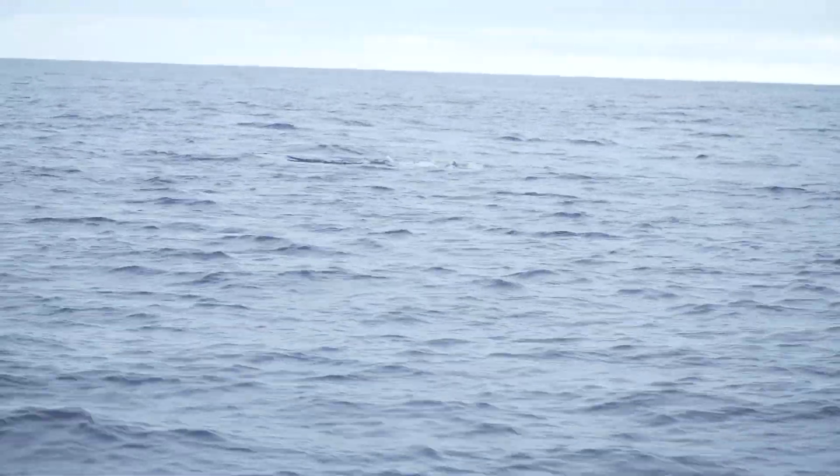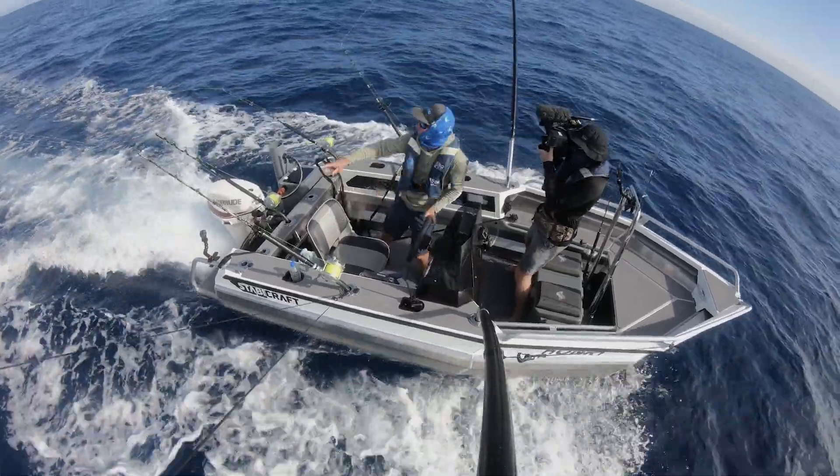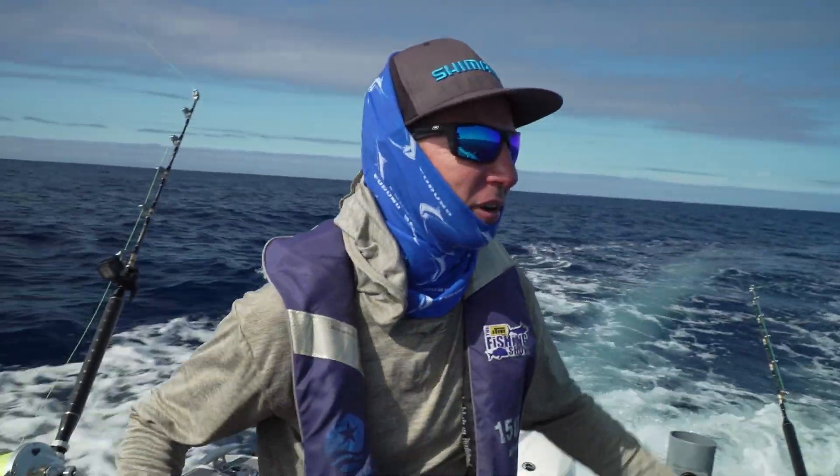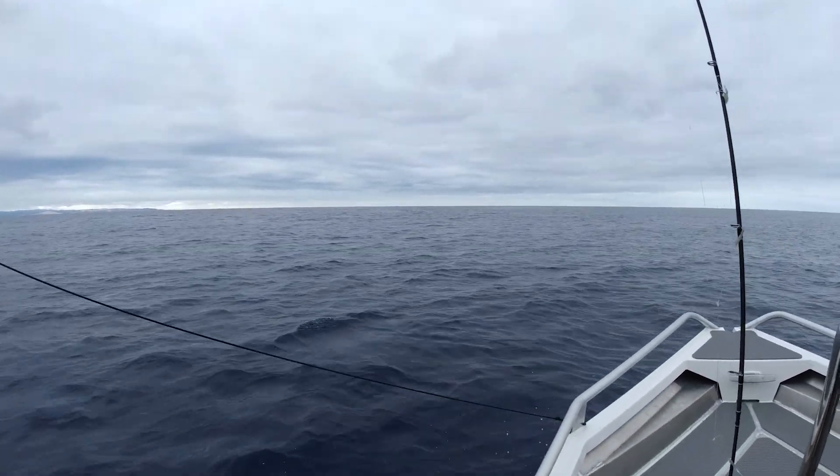Holy shit, look at them feed. His head came out of the water to eat. They're feeding right in our spread — right in our spread but in front of the lures. They're not following it. They're feeding all around us and they're not interested. Look, here's the bait ball right here.